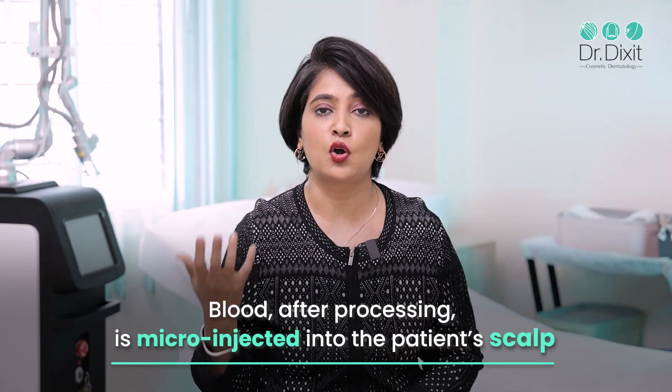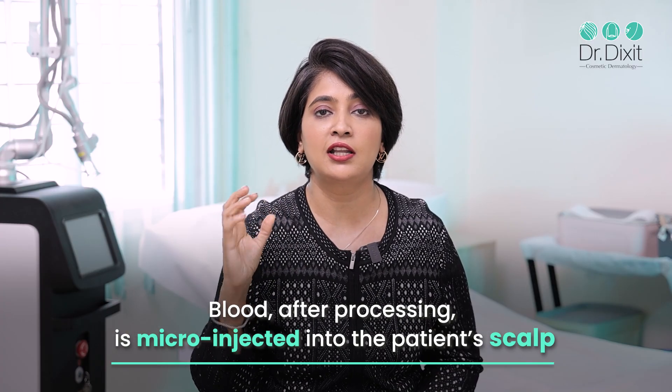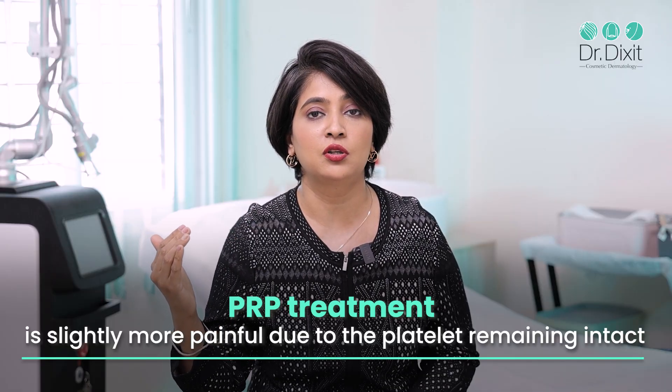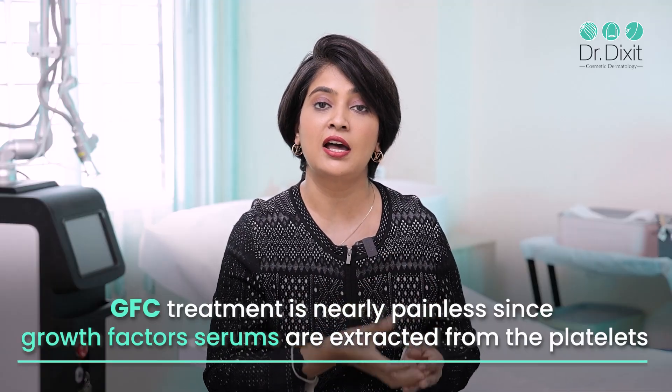What is the difference in the clinical application? In both platelet-rich plasma and GFC, the blood is drawn from the patient, processed, and then injected into the patient's scalp using micro-injecting techniques — either a Dermapixel, a doctor injector, or an insulin syringe. In platelet-rich plasma, because the platelets are still intact, the treatment is slightly more painful and a little more uncomfortable for the patient than GFC. In growth factor complex, because the growth factor serums are extracted from the platelets, there is almost no pain — it is a very well-tolerated and comfortable treatment.